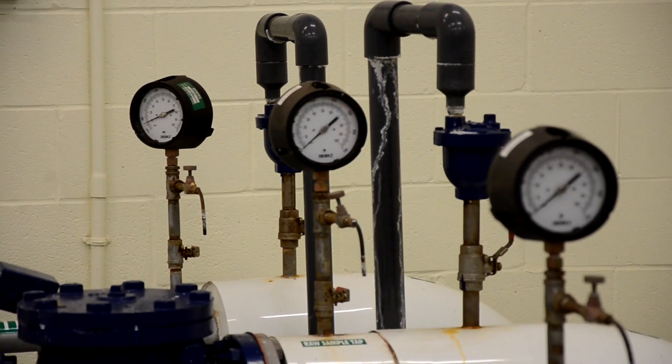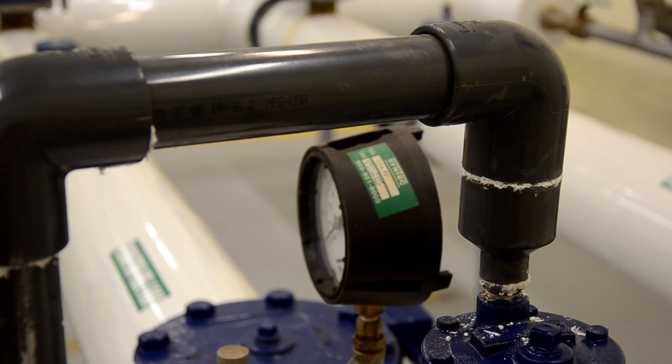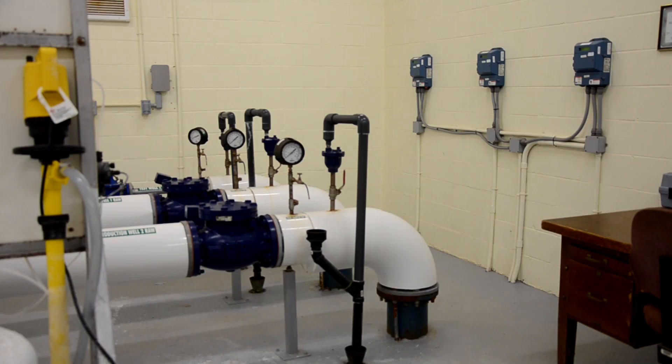Weekly, the raw water is tested for bacteria, viruses, and parasites. As well, the turbidity is also tested. Turbidity is small particles in the water that do not settle out. These particles can shield chlorine from properly disinfecting the water.